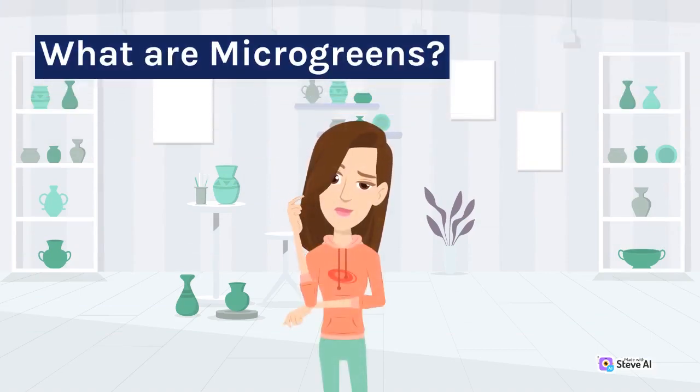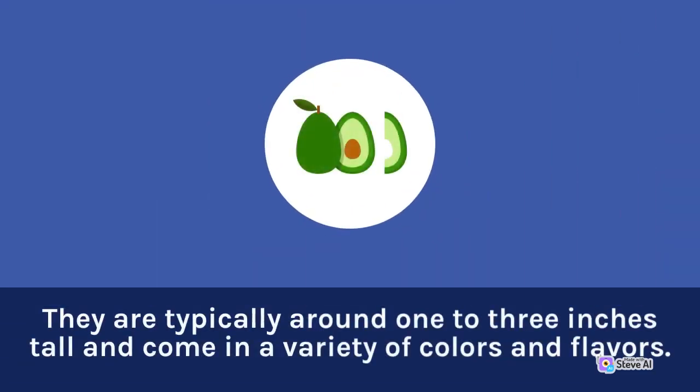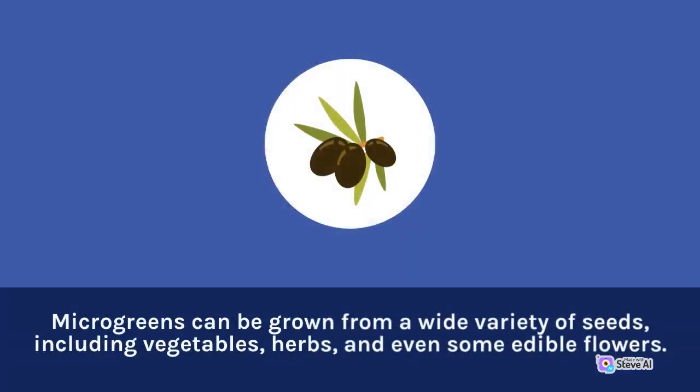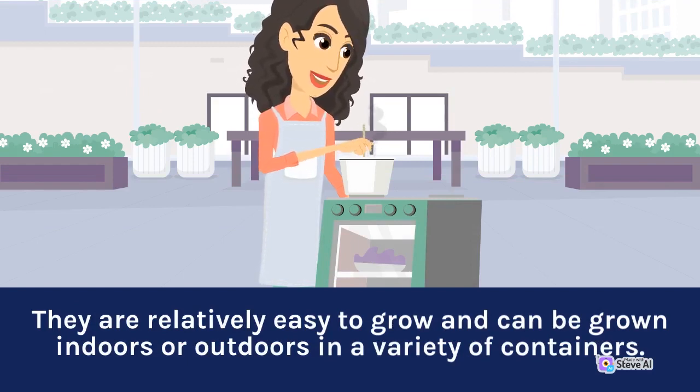Microgreens are young, edible plants that are harvested when they have grown their first true leaves. They are typically around 1 to 3 inches tall and come in a variety of colors and flavors. They are often confused with sprouts, but the difference is that microgreens are grown in soil while sprouts are grown in water. Microgreens can be grown from a wide variety of seeds, including vegetables, herbs, and even some edible flowers. Some of the most popular varieties include sunflower, kale, radish, pea, and beet. They are relatively easy to grow and can be grown indoors or outdoors in a variety of containers.